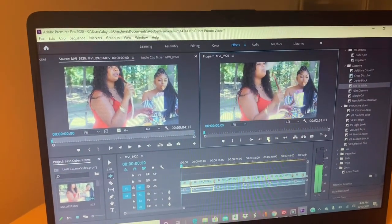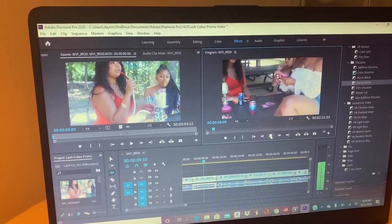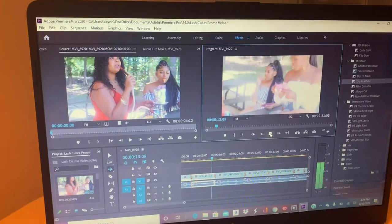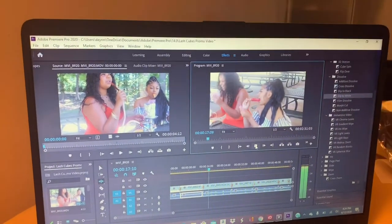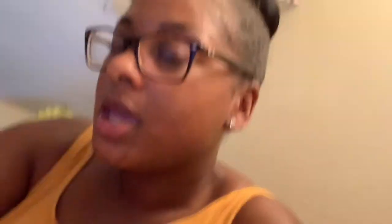I just shot the promo video but forgot to record while I was out there — it was so hot it totally slipped my mind. I'm editing it now. I'm not done editing yet since I'm going to put music over it, but these are just some clips from us being out there. The full video is going to be on my YouTube. We went to this little park and I told the girls what they needed to do and say. It came out good.